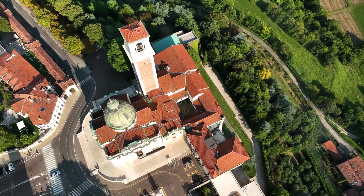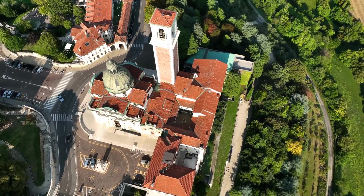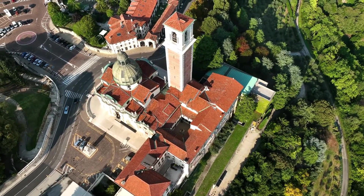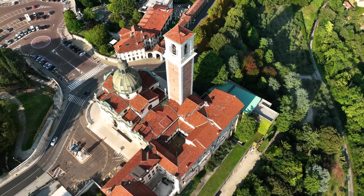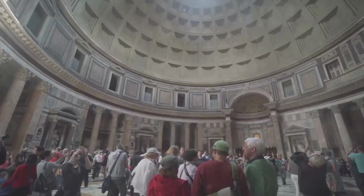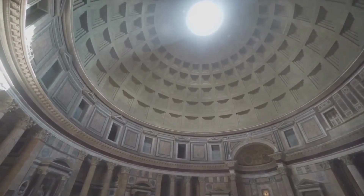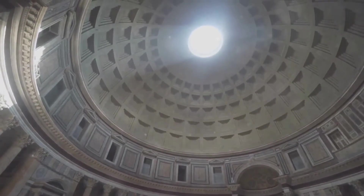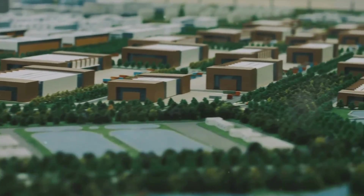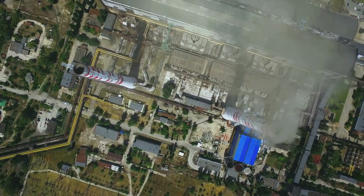Moving forward in time, the Renaissance era brought forth a new wave of architectural innovation. Architects started to design buildings with a focus on natural light and ventilation. A key figure in this movement was Andrea Palladio, an Italian Renaissance architect known for his brilliant villas. His designs featured large windows for natural light and cross-ventilation, reducing reliance on artificial light and promoting air circulation. These architectural practices showcase how our ancestors adapted and innovated, using what was available to them to create sustainable living spaces.